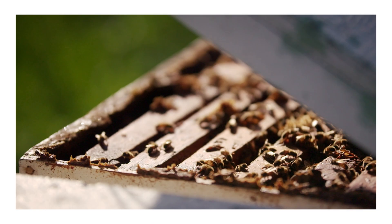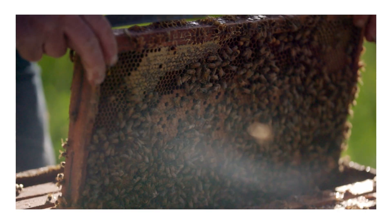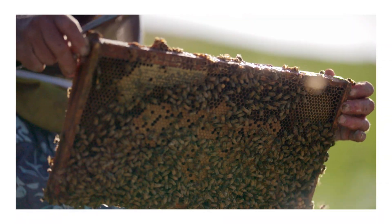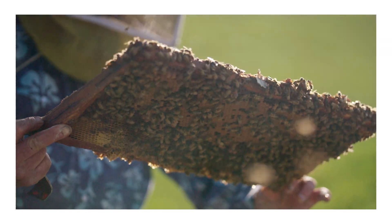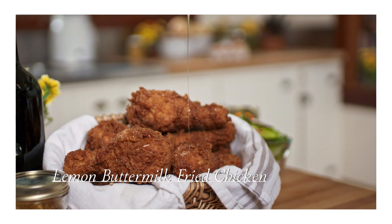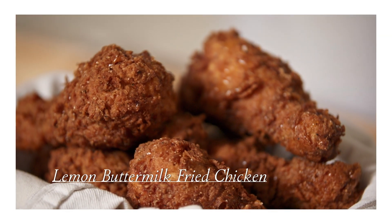We have honey on the ranch, we have lavender on the ranch — let's put them together. I love working with our beekeeper and I love working with honey, especially in my cooking. I put honey on anything that I can, from drizzling honey over my fried chicken, which is one of my favorite recipes. I love that recipe in here.